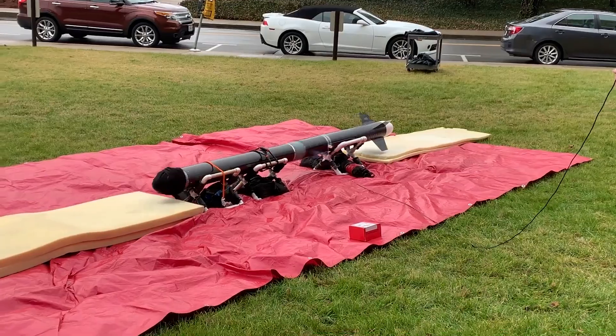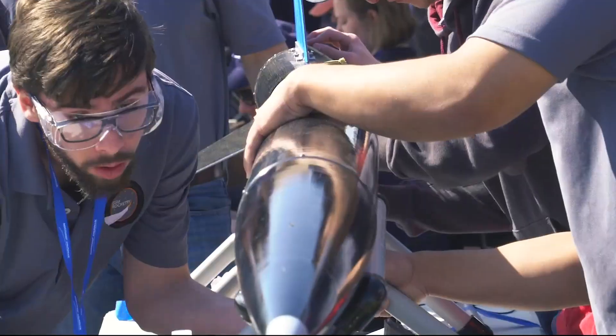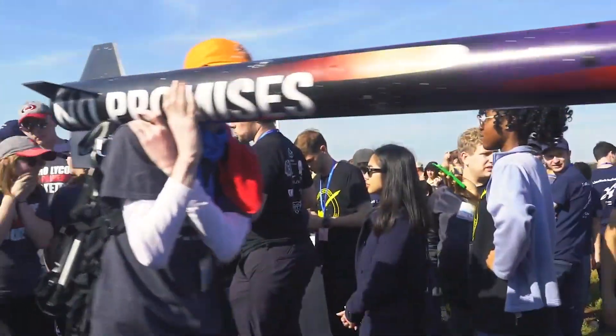Teams design, build, test, and launch high-powered rockets and scientific payloads. Teams are divided into two primary divisions: college-university, or USLI, and middle school-high school, or SLI.